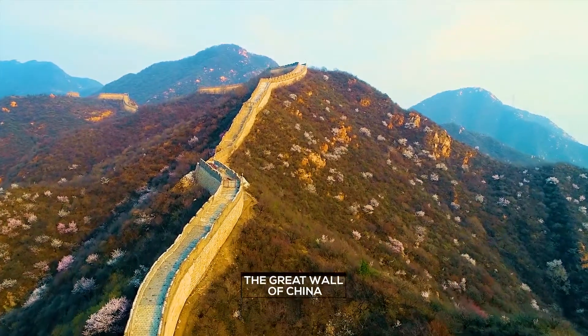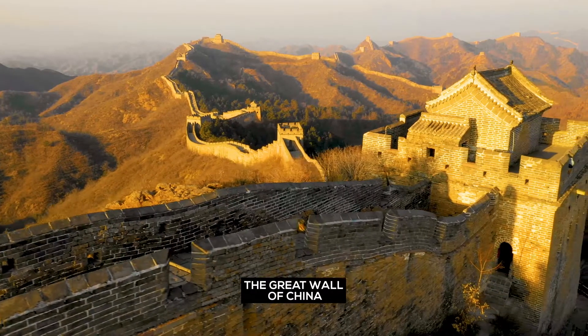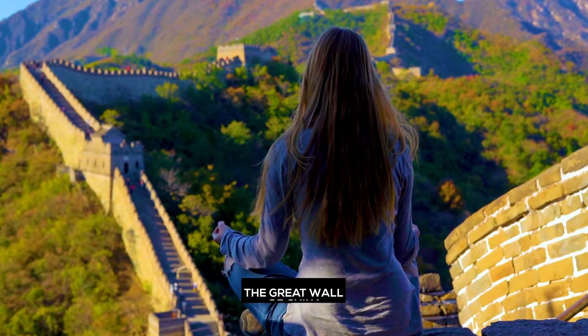The Great Wall of China. Wander the Great Wall of China, the most recognizable man-made structure and one of the seven wonders of the world.